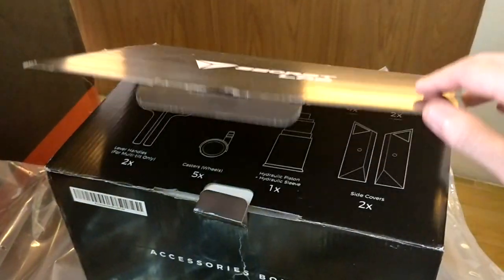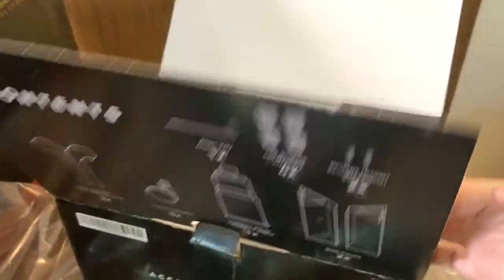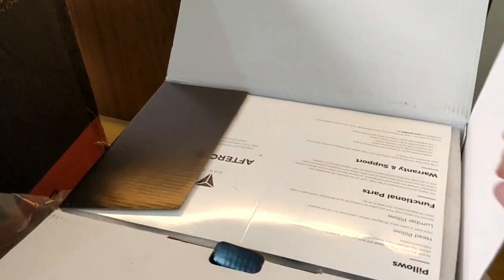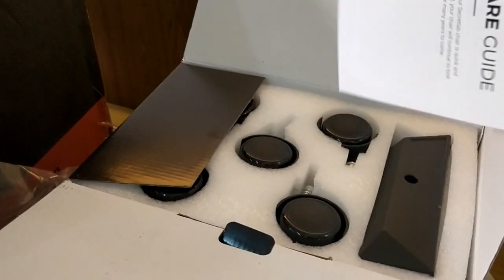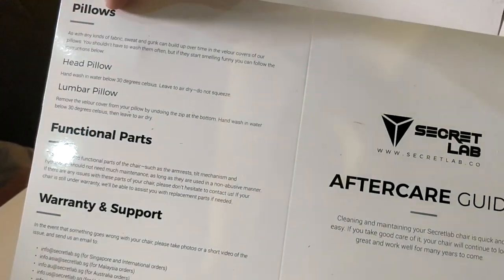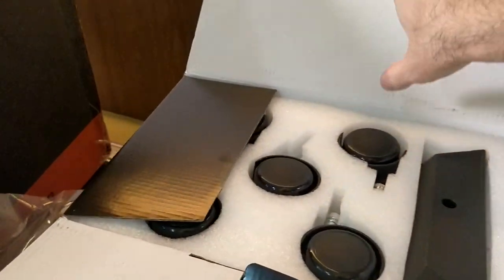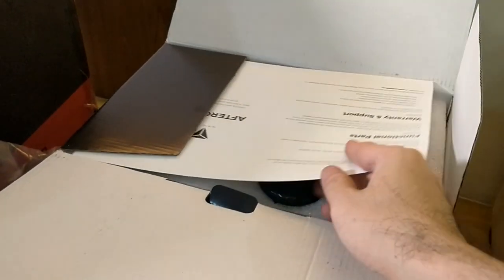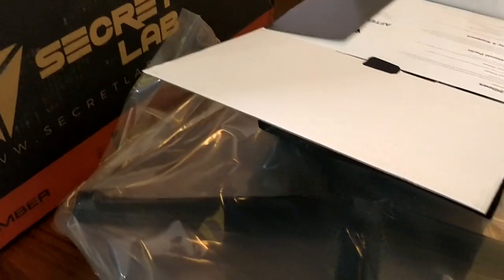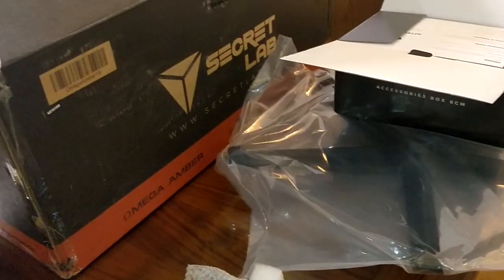There's also an interior box where, like the big box we opened, the small box has its own labels and instructions — basically listing the contents inside, like pillows, functional parts, warranty support. Again, very glossy. And these are the wheels and things like that. Very impressive that Secret Lab crammed everything into just one box, even though it is a rather large box.